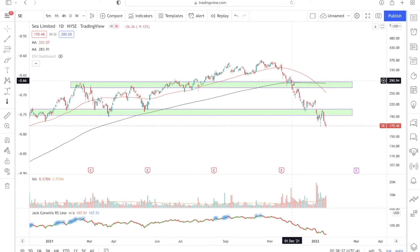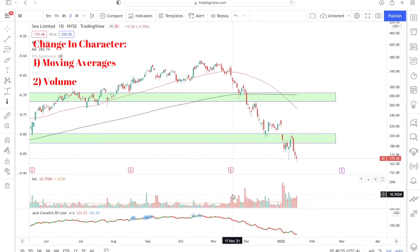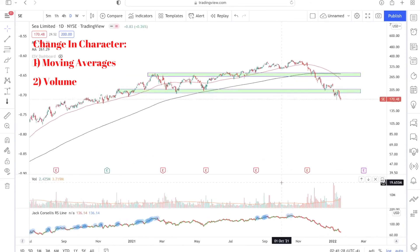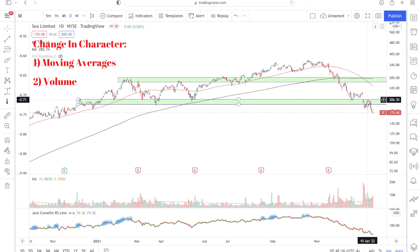The second change in character for Sea Limited stock is volume. Starting from this point on the right side of the chart, you'll notice that volume starts to pick up on the downside — meaning on bearish red candlestick days, volume was above average. For example, on several bearish days, volume was above average. Then one particular candlestick showed prices declining on one of the largest volume days in the past year — and it occurred on a gap down. That was a very big and obvious warning sign for Sea Limited investors.